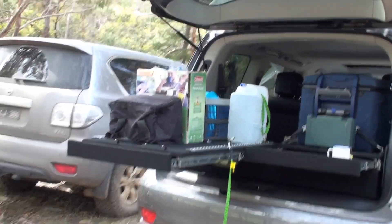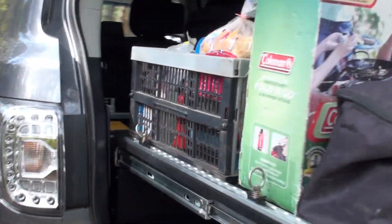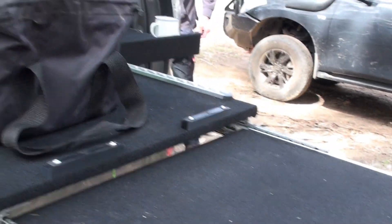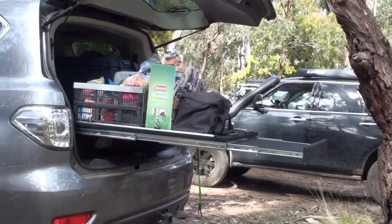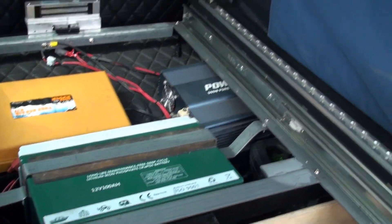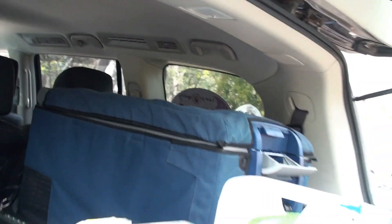This is going to be the longest slide-out drawer I have ever seen. I don't know how long this is - it's huge. Check that out, and then there's another little extension. That is the longest slide-out drawer I've ever seen. Check out the back of this - it's running a lithium setup. Lithium battery down here, inverter, fridge. What a sweet setup.